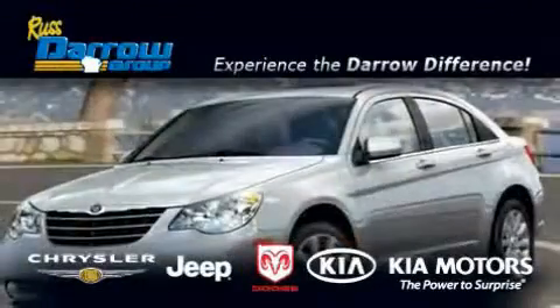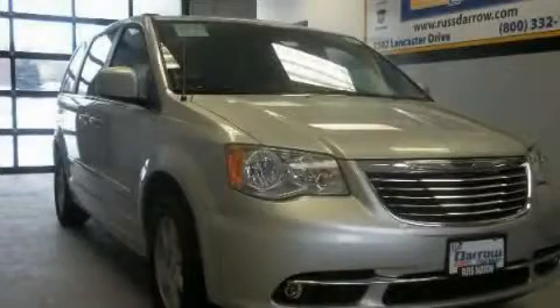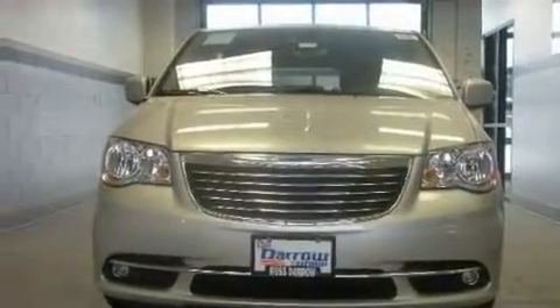Another fine vehicle offered by Russ Darrow Kia Chrysler Jeep Dodge Madison. This is a brand new 2011 Chrysler Town & Country, a vehicle that can carry what you need so you can drive comfortably.